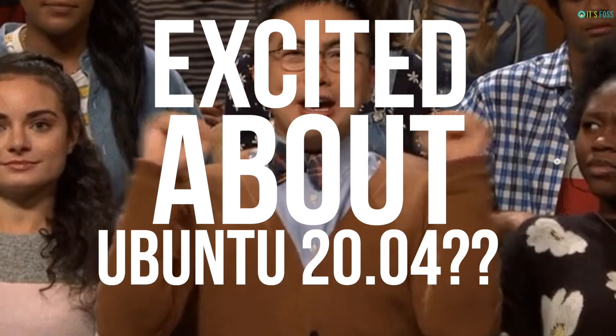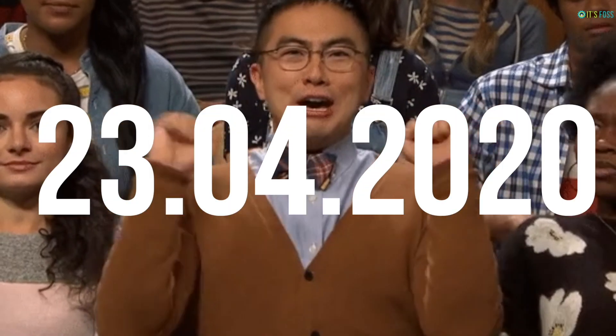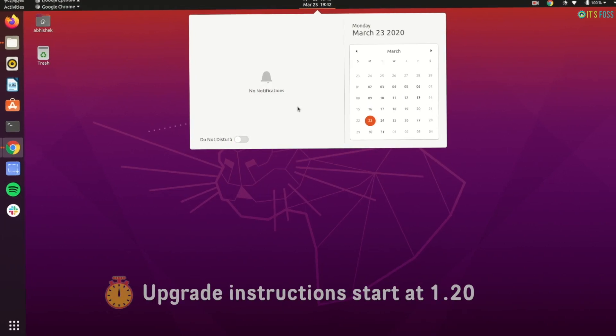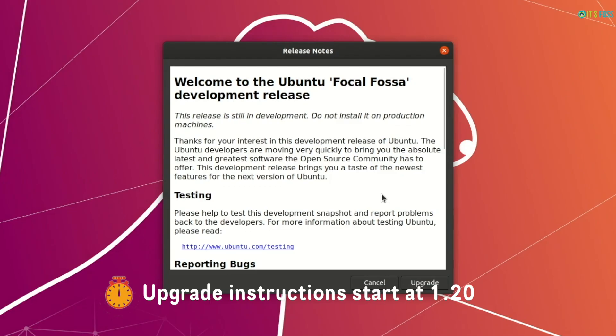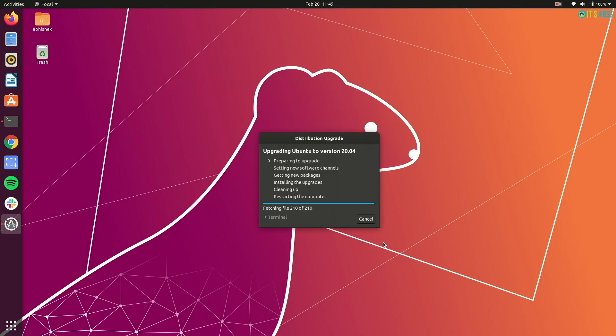If you are excited about Ubuntu 20.04 and cannot wait till the final stable release on 23rd April, you can start using it even today. If you are using Ubuntu 18.04 or 19.10, let me show you how to upgrade to Ubuntu 20.04 beta version right now.